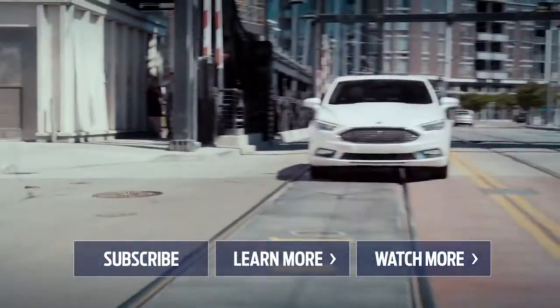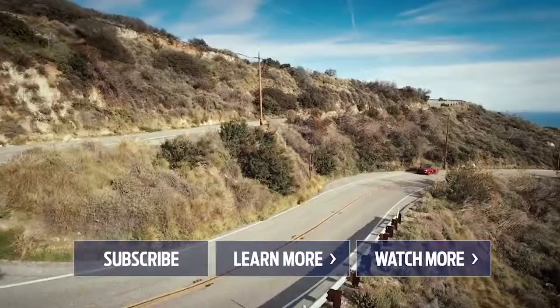Go to the Ford channel for more videos and let us know what you think about the new Ford Fusion in the comments below.